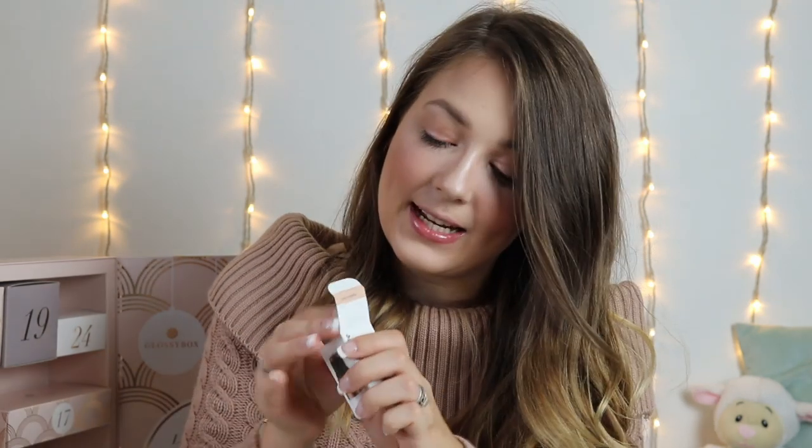Number 16 and we have a Nude by Nature Touch of Glow Highlighter Stick. This is a deluxe mini worth £9. It's such a gorgeous champagne-y, gold-y, bronze-y highlighter — so creamy, blends in so nicely and looks so natural. I actually love this, it's so nice.